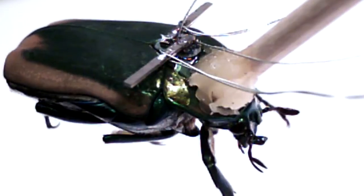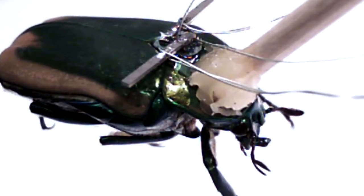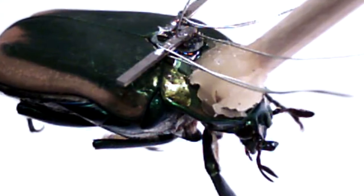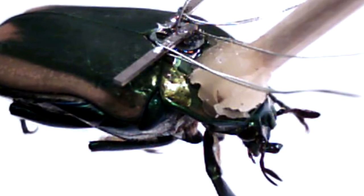Scientists can electrically stimulate these organs to effectively drive cockroaches remotely, using the cerci as an accelerator and the antennae to steer left and right.